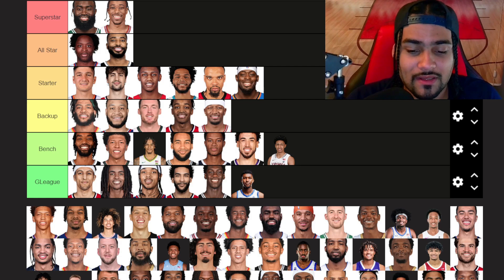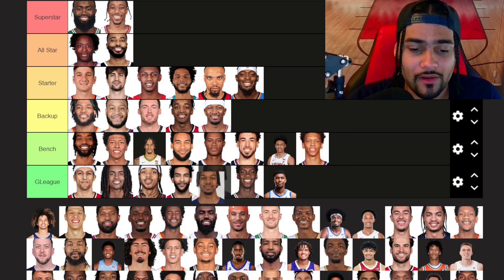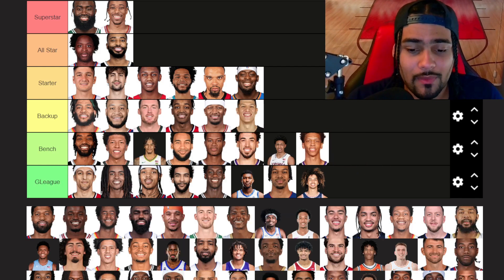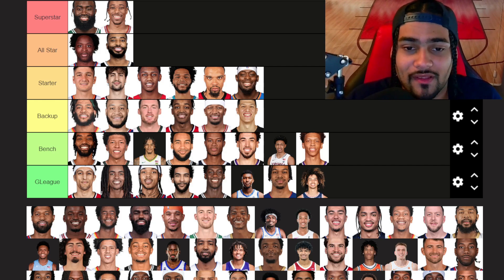Justin Edwards — G League tier, interesting to see if he can grow his game. Kessler Edwards — bench tier. Tosan Evbuomwan — G League. Trent Flowers — G League, but good pickup for the Clippers with that second round pick. Simone Fontecchio — backup tier. He showed last year he's a good NBA player in Detroit. He's a sniper. Paul George — superstar tier as well, looking at the rest of this list. Paul George is really good. Of course now he's in Philly, very excited to see how that turns out.